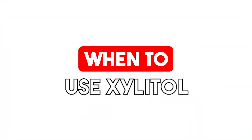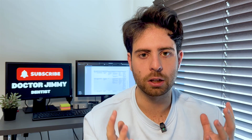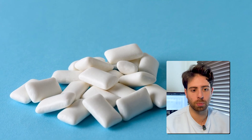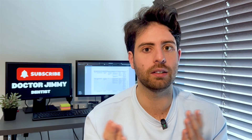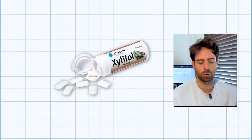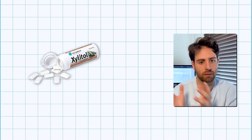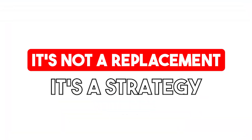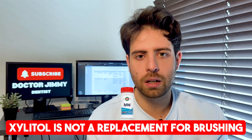The best time to use xylitol is right after eating, especially if your meal contained acid or sugar — that's when your mouth is most vulnerable. Bacteria are active, acid is high, and enamel is soft. Xylitol can step in and calm everything down. That's why I recommend chewing xylitol gum or using xylitol mints after breakfast, lunch, dinner, and even after snacks. You don't need to wait — in fact, you shouldn't. The sooner you use xylitol after eating, the more effective it is at neutralizing pH and preventing acid buildup.